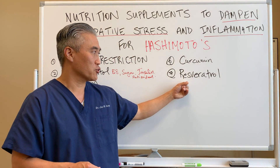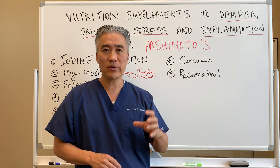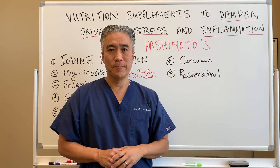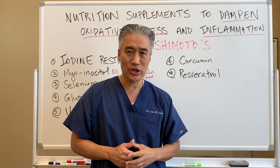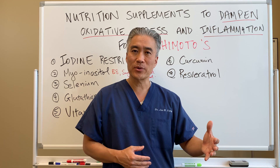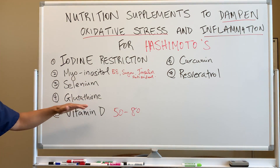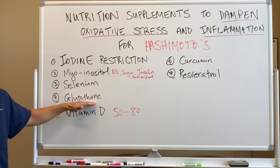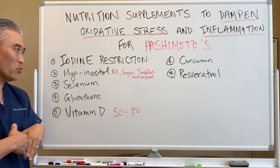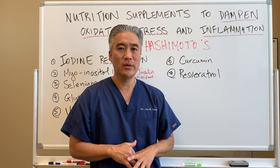Number seven: resveratrol. Resveratrol can be found in grape seed or the skin of the grape. It's known for anti-aging because it's a potent antioxidant and anti-inflammatory. So between resveratrol, glutathione, myoinositol, and the others, we want to prevent oxidative stress and calm the inflammation down.